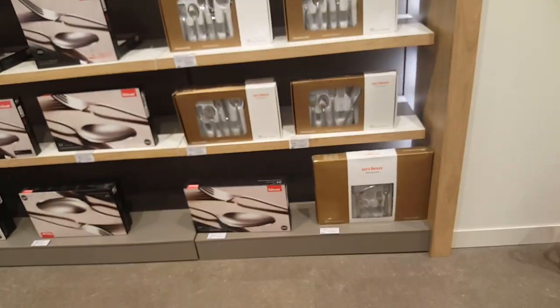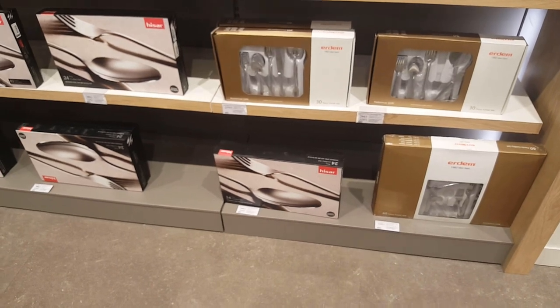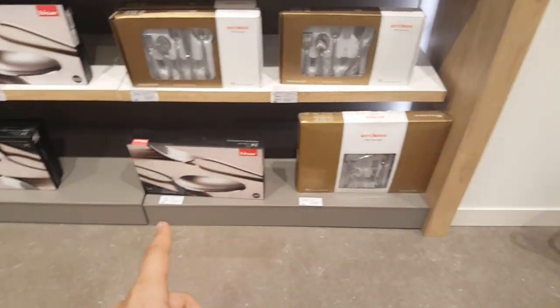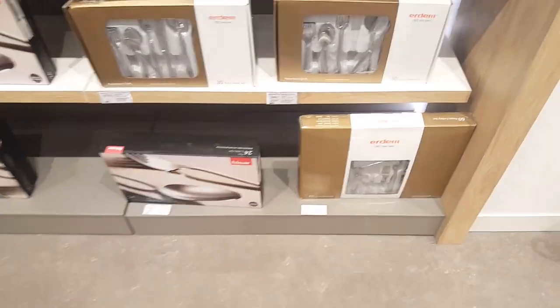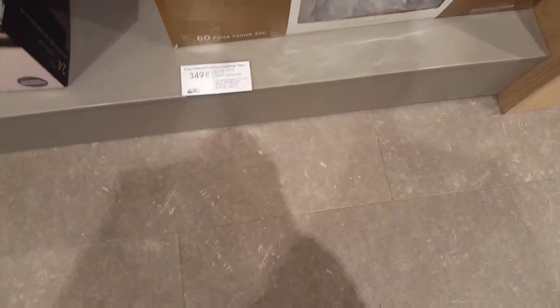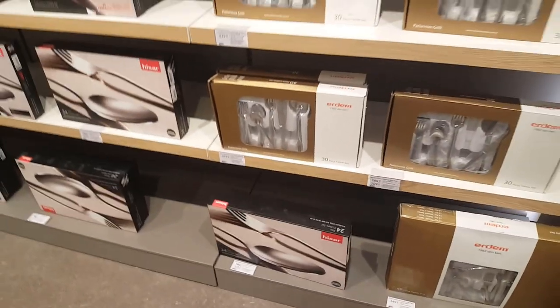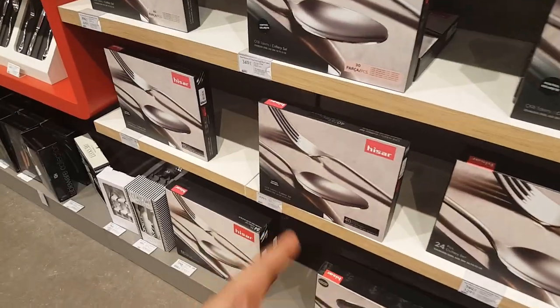Or you can just buy the full set — a 24 piece set or a 60 piece set. The prices are mentioned: you can buy them for $349, and here you can buy this one for $329, and right now it's on sale. You can also buy a 40 piece set.